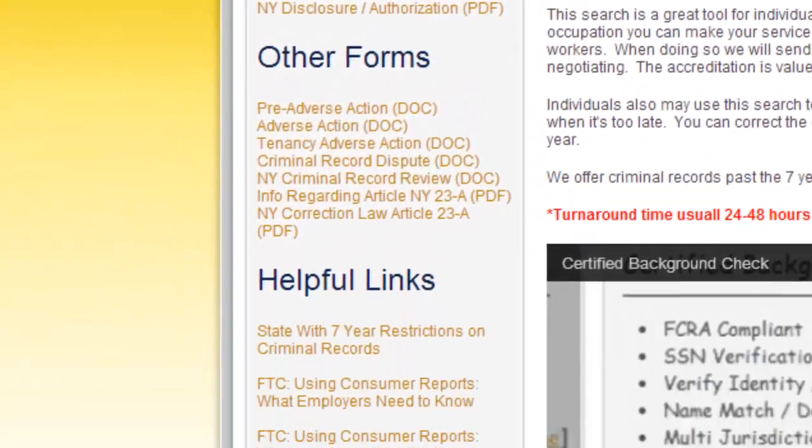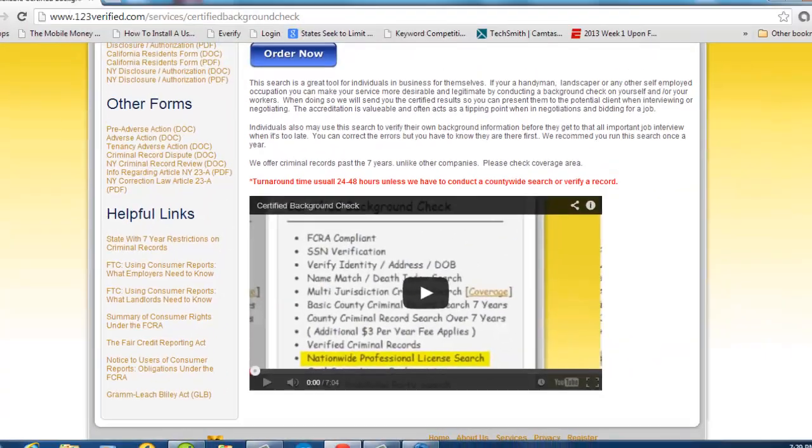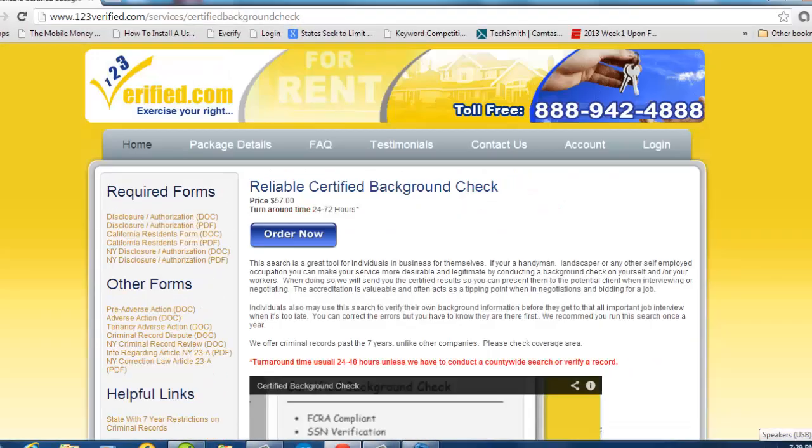If you click any search link on the site, you will see that we supply all the mandatory forms you will need, along with helpful information below that for your pre-employment or tenant screening needs.